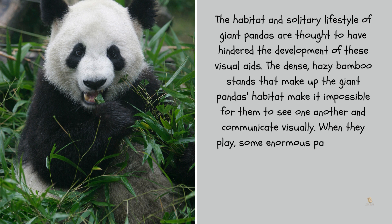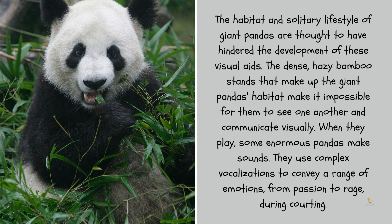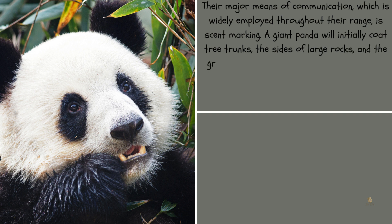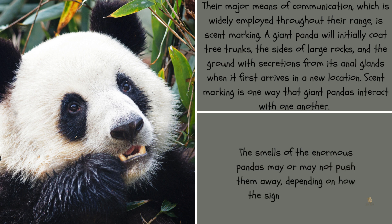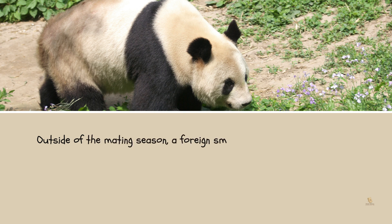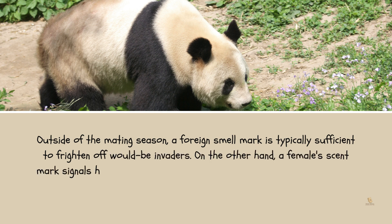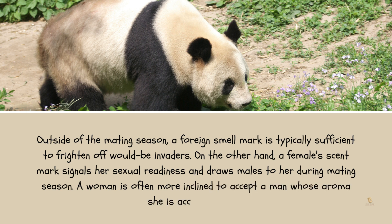When they play, some giant pandas make sounds. They use complex vocalizations to convey a range of emotions, from passion to rage. Their major means of communication, widely employed throughout their range, is scent marking. A giant panda will coat tree trunks, the sides of large rocks, and the ground with secretions from its anal glands when it first arrives in a new location. Outside of the mating season, a foreign scent mark is typically sufficient to frighten off would-be invaders. A female scent mark, on the other hand, signals her sexual readiness and draws males to her during mating season. A female is often more inclined to accept a male whose scent she is accustomed to.